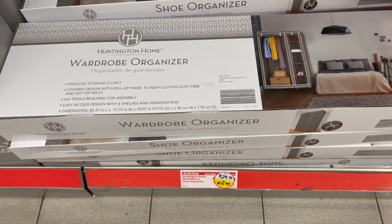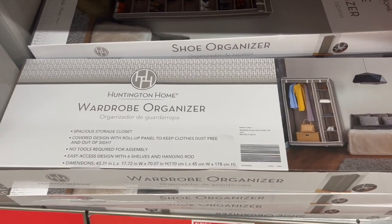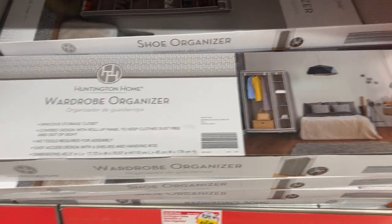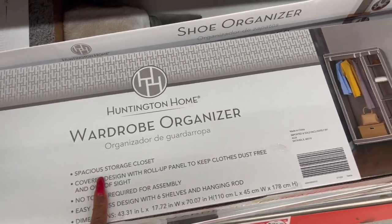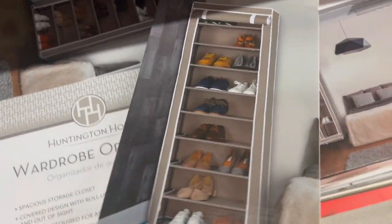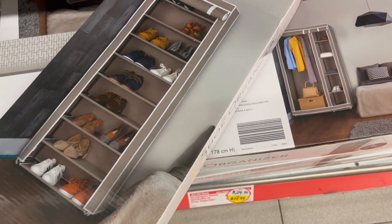They did mark down the Huntington Home wardrobe or shoe organizer — you have a choice. It was $29.99 and has been marked down to only $14.99. They have both available — the wardrobe organizer and the shoe organizer — both marked down to $14.99.